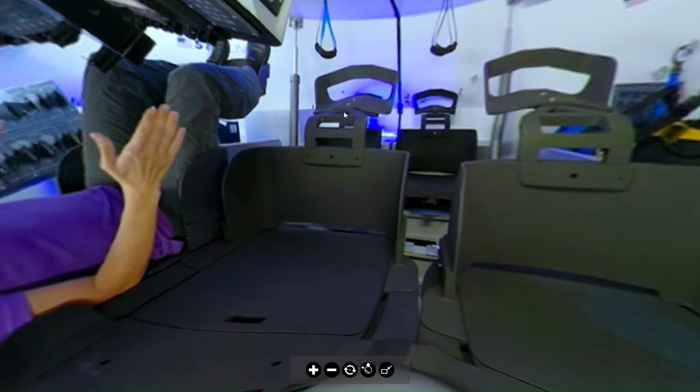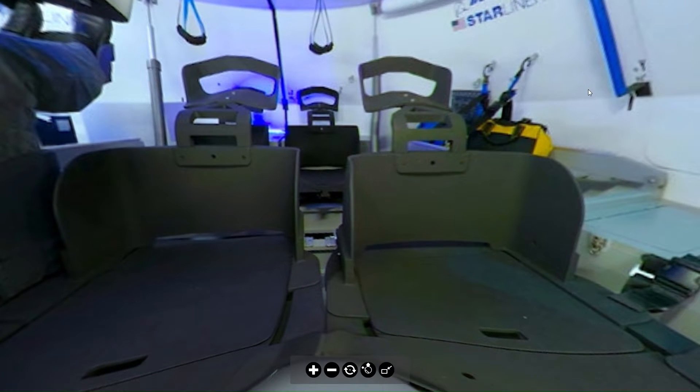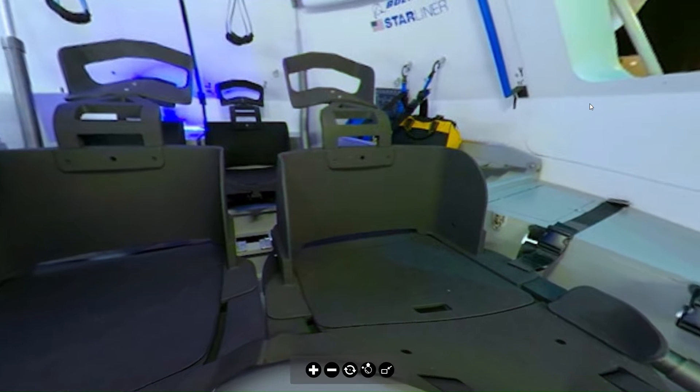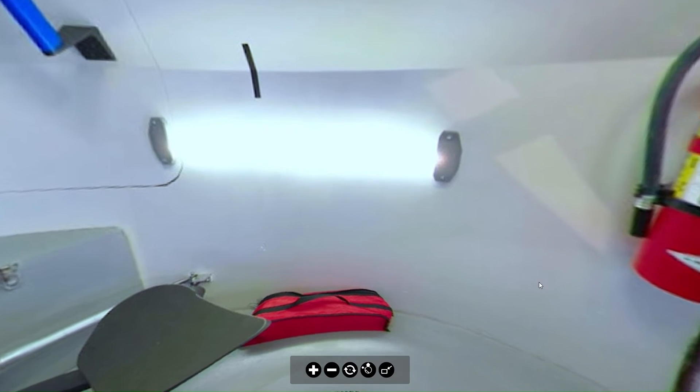As you can see, it seats five people — astronauts — in this configuration. You can see they have their storage straps there and more storage spots.